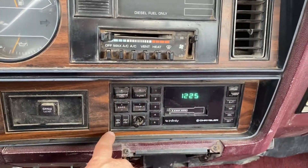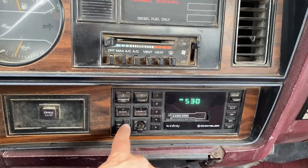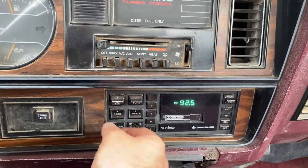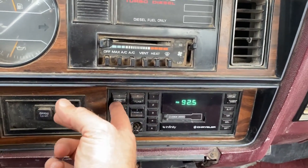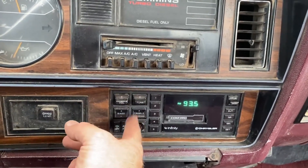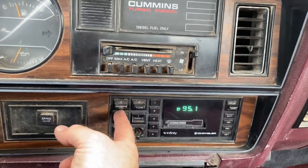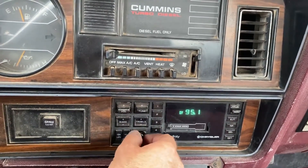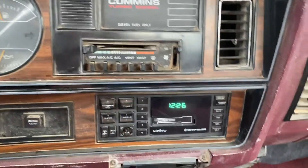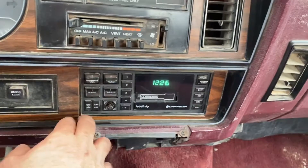The radio works. It has the Infinity sound system.